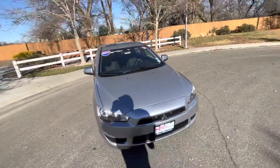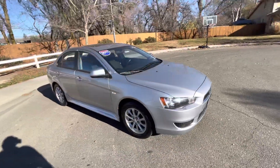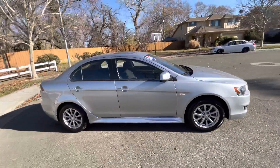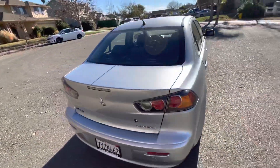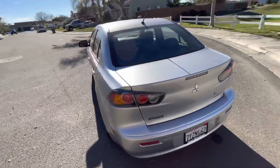Check out this 2011 Mitsubishi Lancer. These are pretty popular cars and they're kind of rare these days — it's hard to find a decent one. This one has 82,000 miles and change.